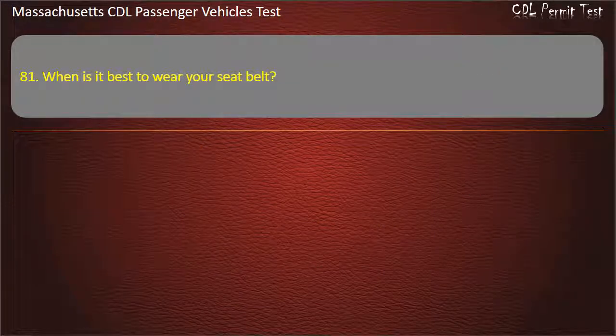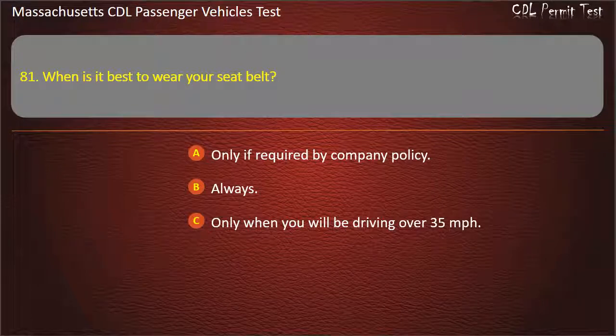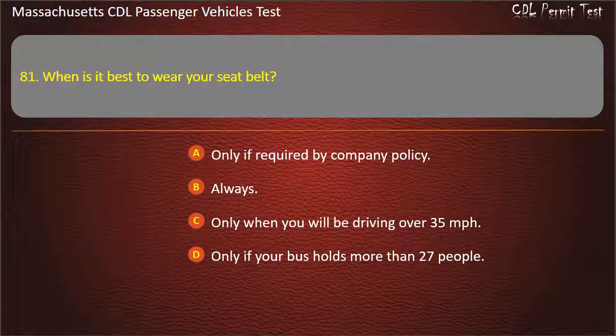Question 81: When is it best to wear your seat belt? Only if required by company policy, always, only when you will be driving over 35 mph, or only if your bus holds more than 27 people. Answer: Always.